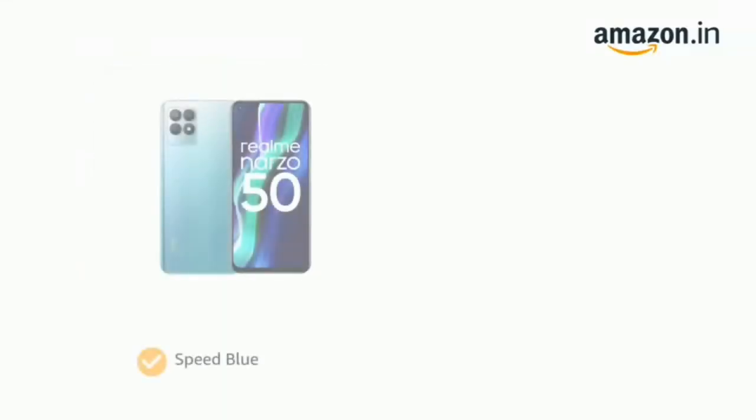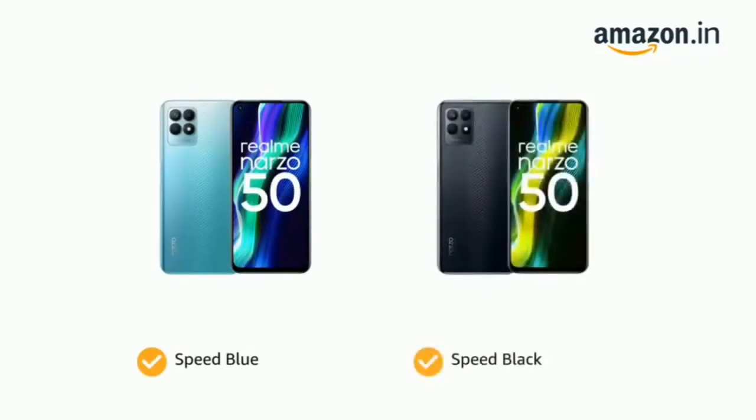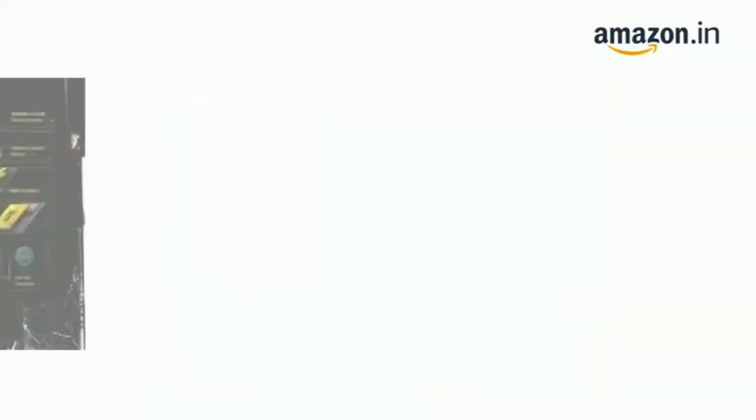Presenting the Realme Narzo 50. It comes in color options of Speed Blue and Speed Black.